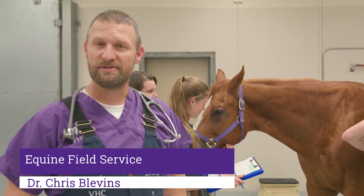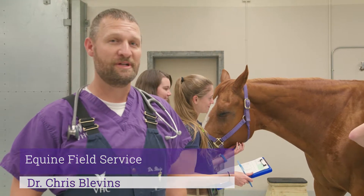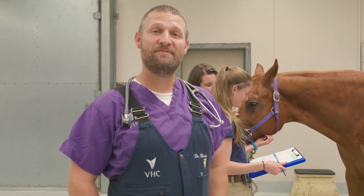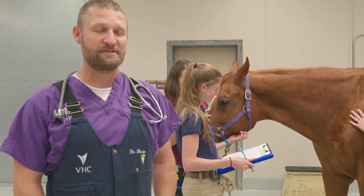I'm Dr. Chris Blevins with Equine Field Service here at Kansas State University Veterinary Health Center. We're going to go through a little bit about what we do here in field service with our fourth-year veterinary students, which I have behind me here, getting ready to do a physical exam.